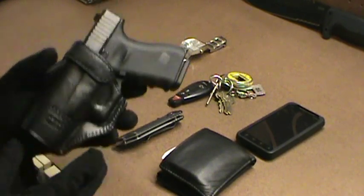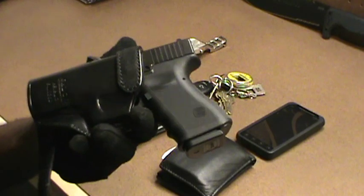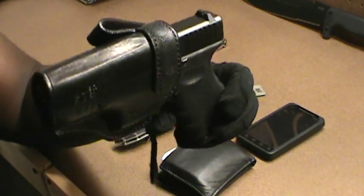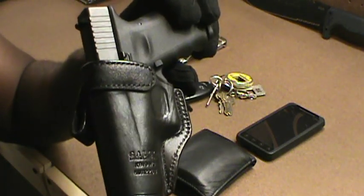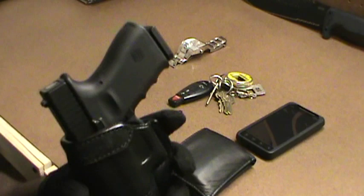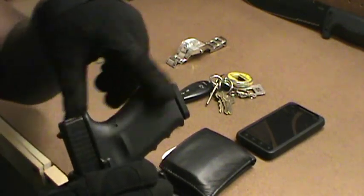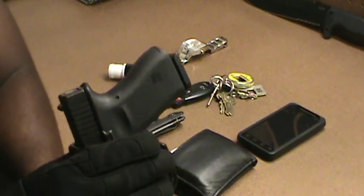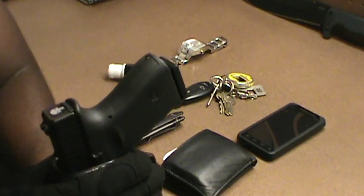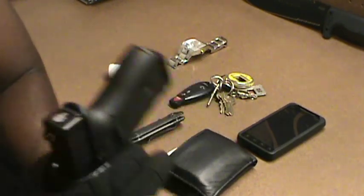This is the Glock 23 in a Galco inside-the-waistband holster. I'm going to be truthful — I really don't wear this very often. It sits kind of high. From the belt, this is how much of the gun is actually sticking up, and that's too much for me. The cheapest holster I've got is probably the best holster when it comes to concealing this gun, and I'm going to show it to you right now.